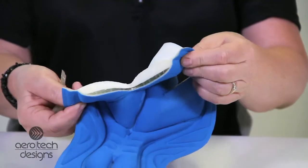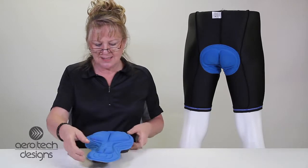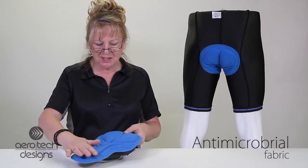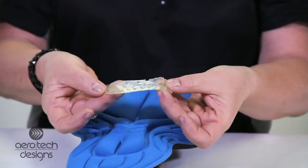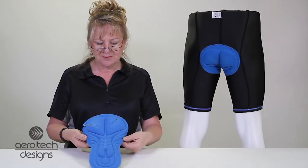It's got a lot of density inside the pad and it's got the anti-chafe on the wings. You can see that it fits fantastic. It's antimicrobial and the gel that's embedded inside absorbs the shock and adds comfort to your daily ride. Available in several of our products.